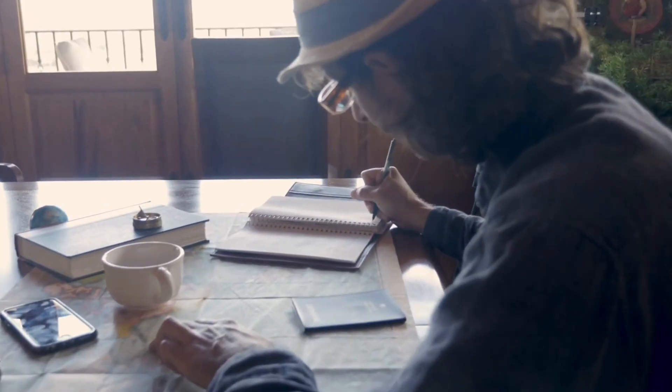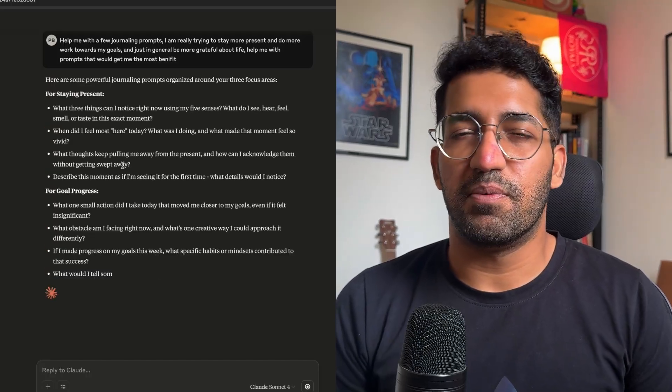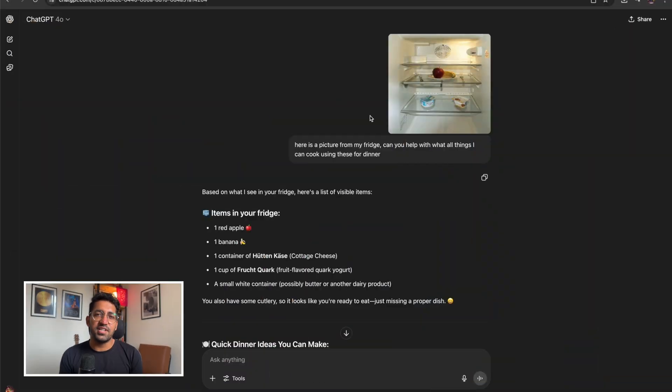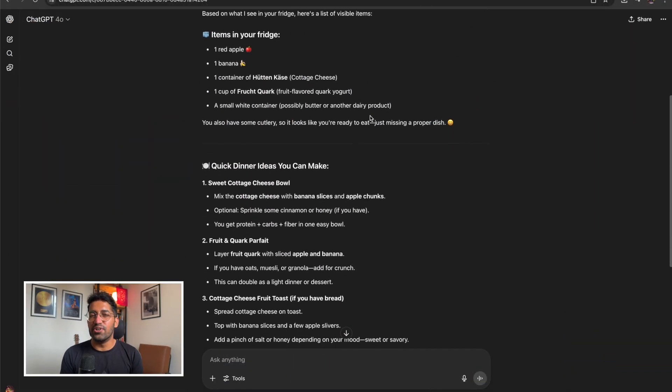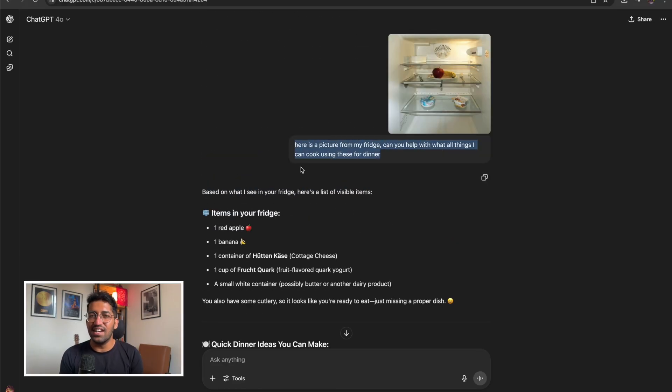Claude is really good at creating journaling prompts. Based on discussions you've had with it, it can prepare journaling prompts since it already knows a few things about you. Also, if you're trying to cook something but don't have all the ingredients, you can take a picture of what you have, show it to ChatGPT, and it recommends recipes you can make with just those ingredients.